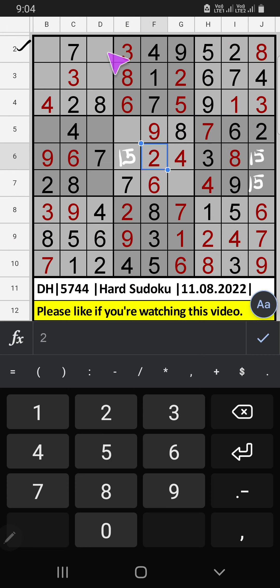2nd row, 2 numbers are remaining: 1 and 6. Column D, we already have 6, so 6 can't come in these cells. 6 is confirmed here, then 1 is here.